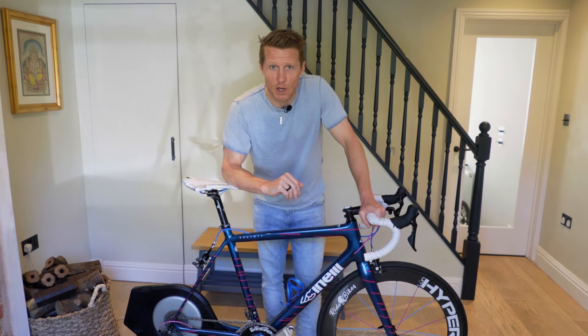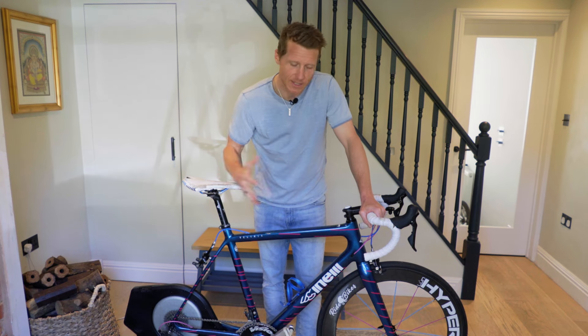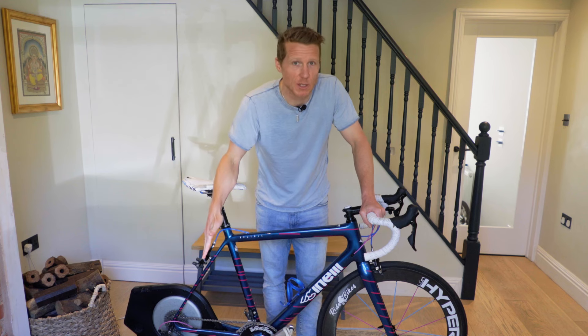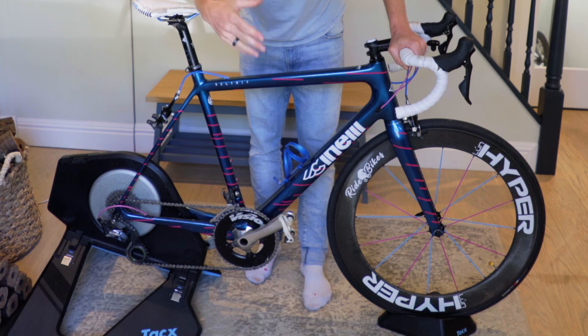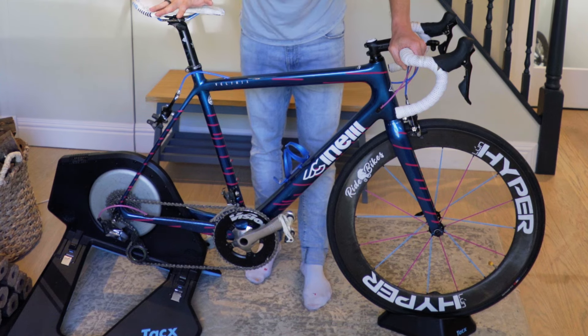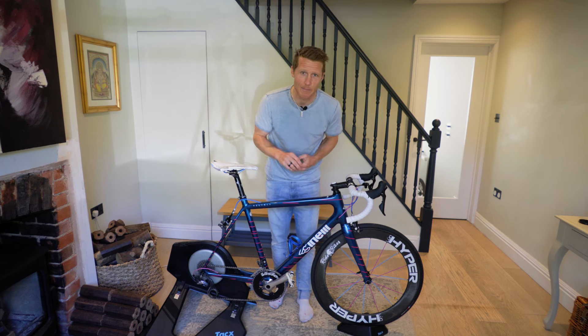So let's kick things off with what you are actually going to need to do an at-home bike fit. Obviously the bike that you are hoping to fit, as well as a turbo trainer. If you don't have one, maybe you can borrow one off a friend, but make sure your front wheel is set at the correct height — if it comes with a front wheel prop, make sure you are using that because that will change the way that you sit on the bike.